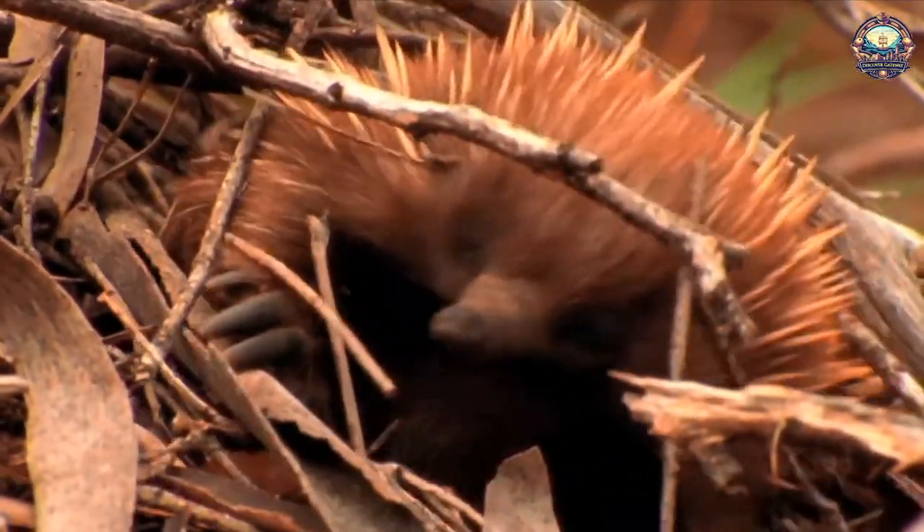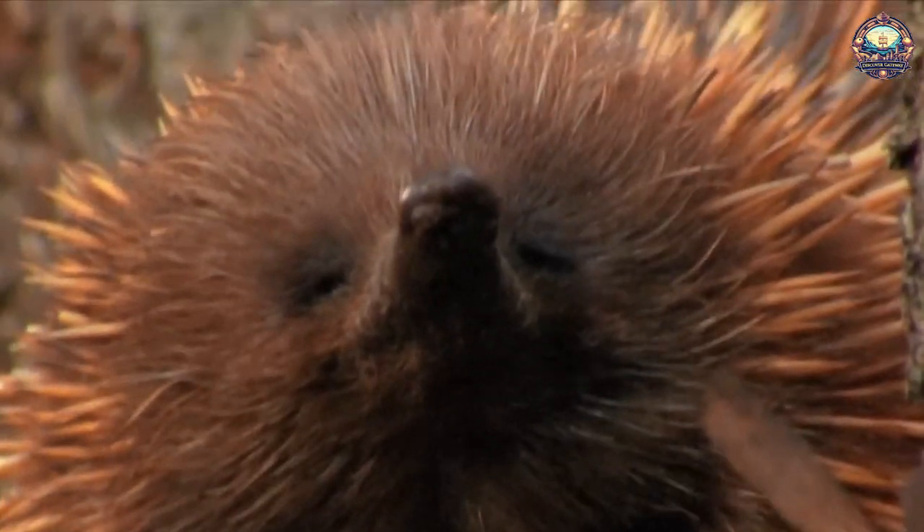1. Echidnas. These adorable egg-laying mammals use structures called electroreceptors in their snouts for a good cause: to find food.